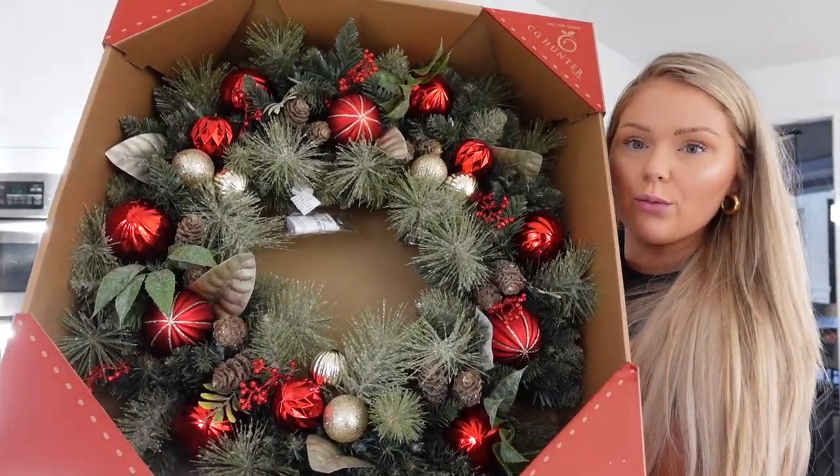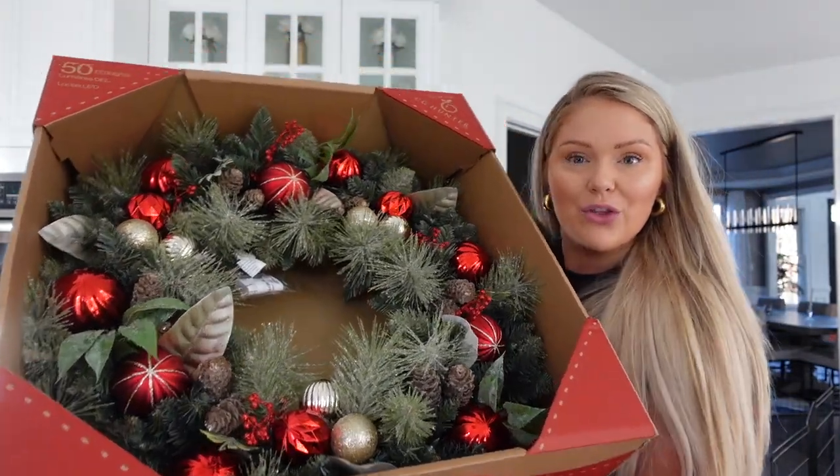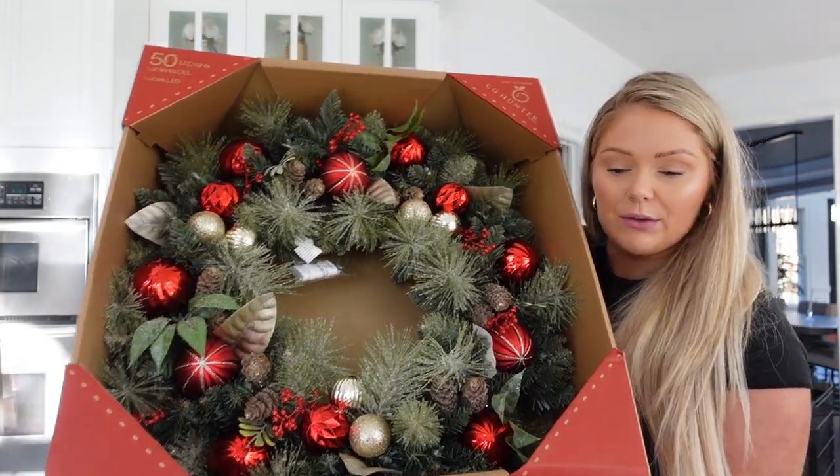One thing I wanted to show you guys — we went to Costco yesterday and got this wreath. It's a really big wreath with different ornaments on it, and it's also pre-lit, so it'll light up, which I thought would be really cool. The wreaths we've had in the past on our front door didn't have lights. It was $49 at Costco, and they had this and another colorway — we just went with the classic red.